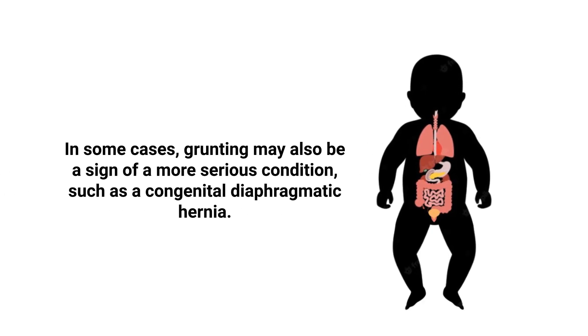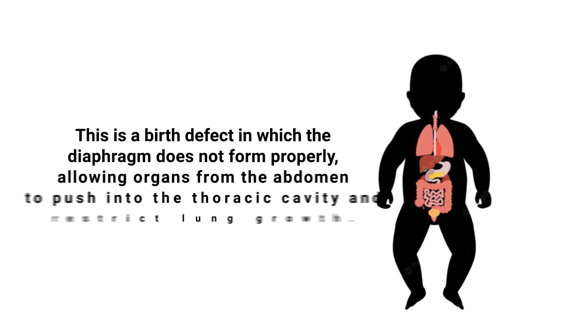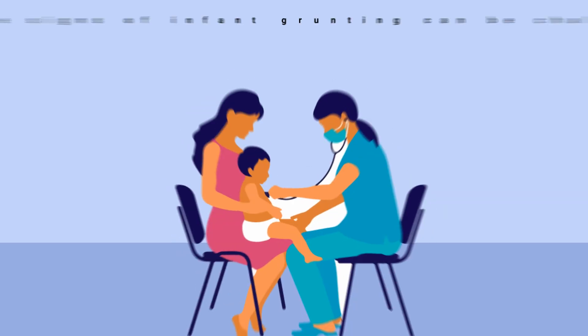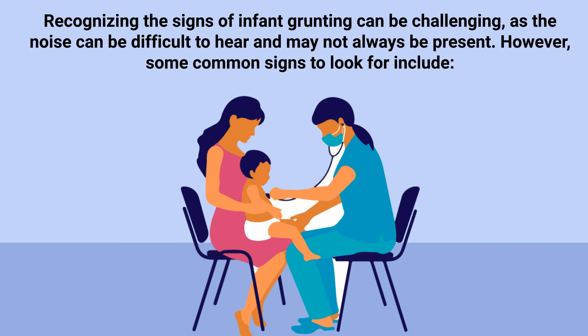In some cases, grunting may also be a sign of a more serious condition such as a congenital diaphragmatic hernia. This is a birth defect in which the diaphragm does not form properly, allowing organs from the abdomen to push into the thoracic cavity and restrict lung growth.